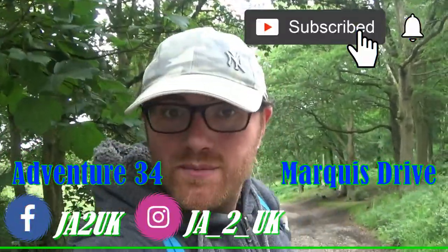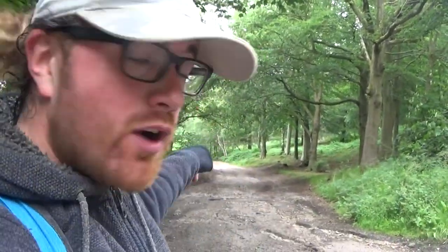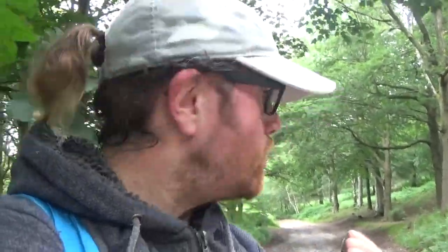Hey guys, welcome to the video — I hope you're feeling awesome! On today's adventure, we are venturing down this road called Marcus's Drive. On the map, where I'm currently at is where I'm circling, and where we'll be heading is marked with an X — it's approximately 3.11 miles. Let's have a look down this road and see what gems are hidden and what beautiful nature sites we can see.